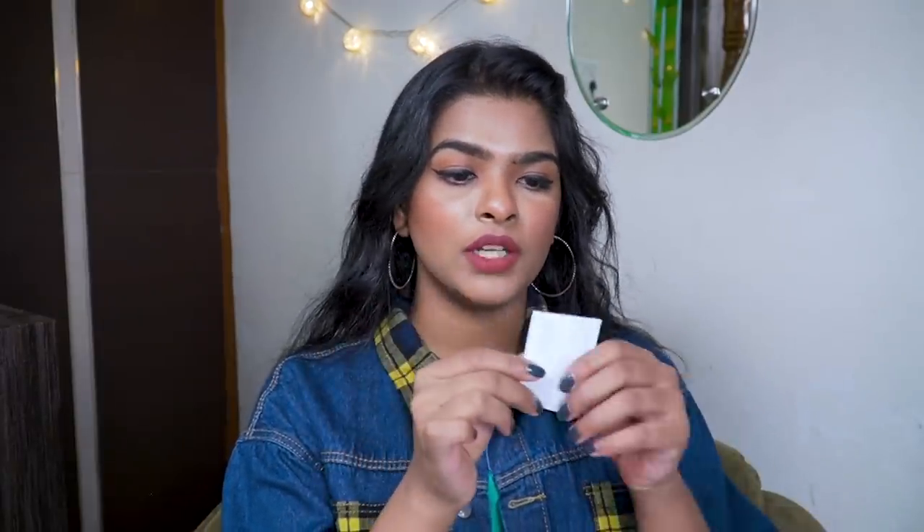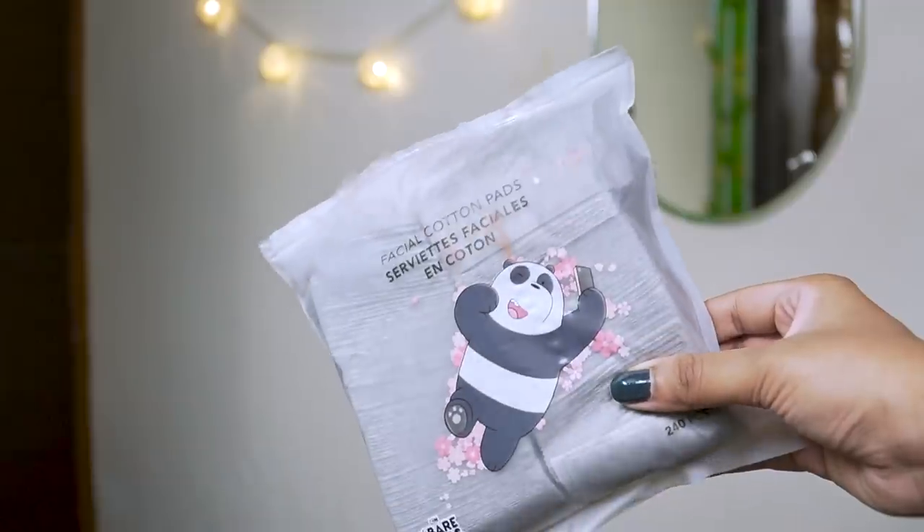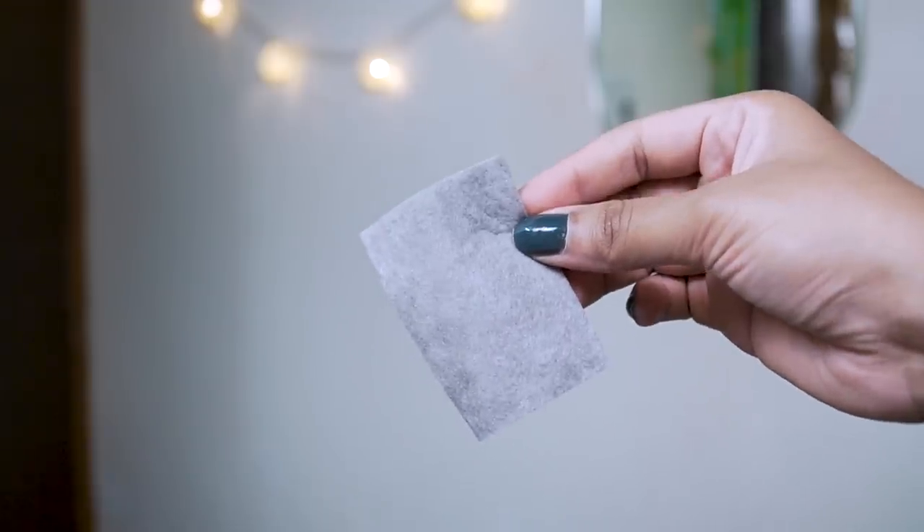Viscose is a biodegradable material and this is a three-layer cotton pad. The quality is pretty amazing. I like to use cotton pads to remove my waterproof mascaras and kajals. I've been using a cleansing balm which I'll get to later. Another one I got is their charcoal cotton pad, priced at 190 rupees for 240 pieces. It's very soft to touch and gentle on the skin, and you can use it with your makeup remover or cleansing balm.